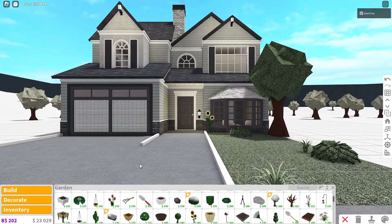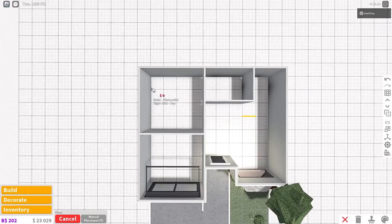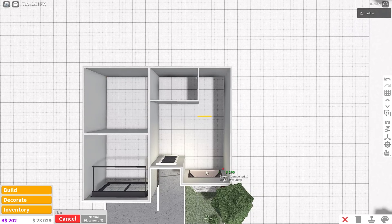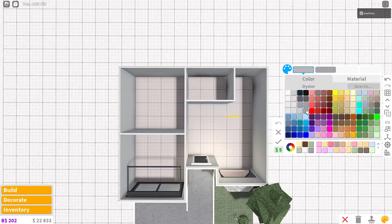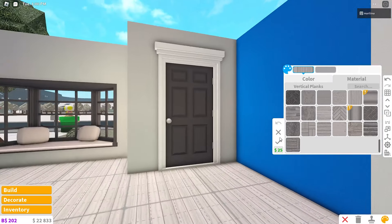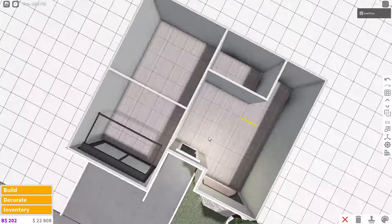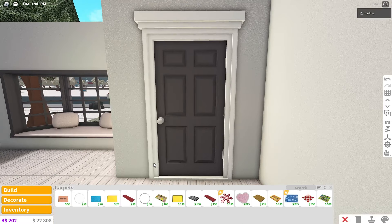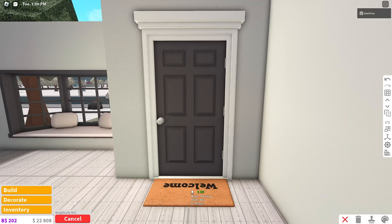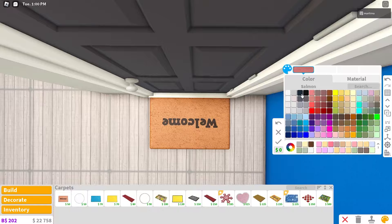Now let's work on the interior. Start by placing the floor — every room will have the same floor to save money. Use oyster with vertical planks because oyster looks kind of like blush. Over here is the living room and foyer area. Place a welcome mat for 50 dollars — incredibly cheap. I usually place a hat stand or a plant near doorways.